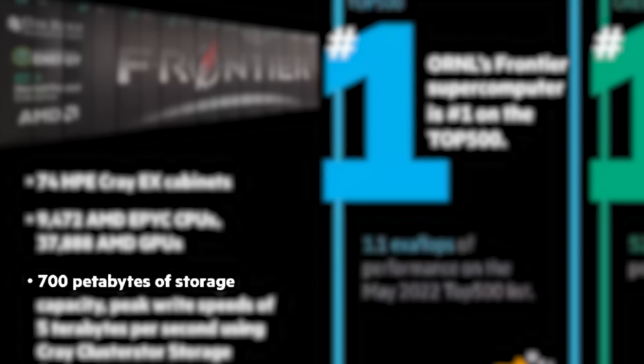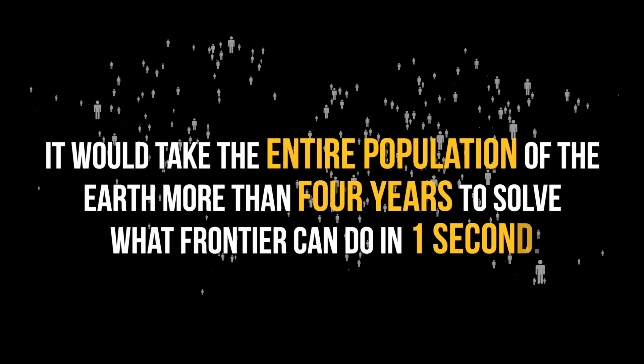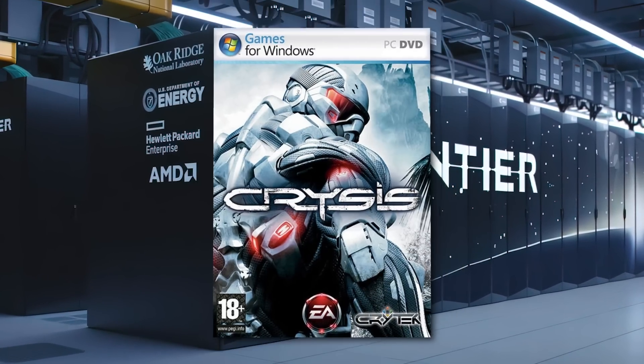It also comes with 700 petabytes of storage and uses 90 miles of networking cables. Basically, Frontier is the definition of performance — unfortunately, it still can't play Crysis.